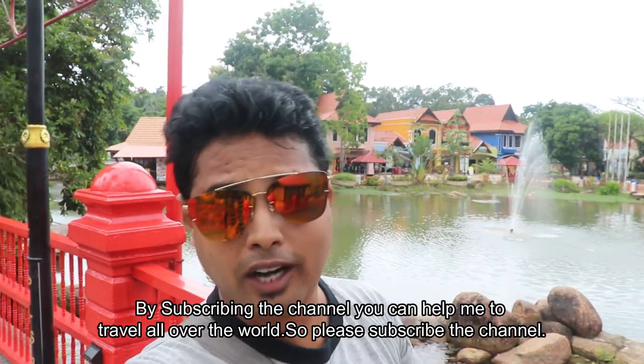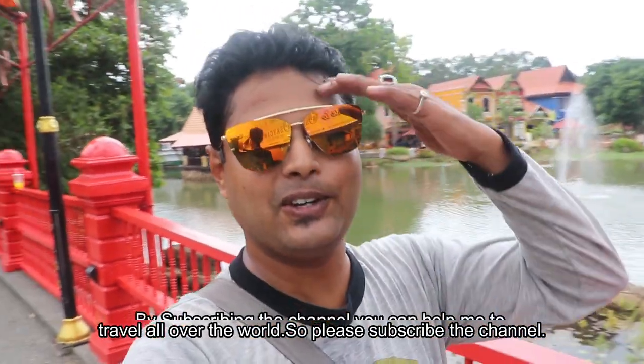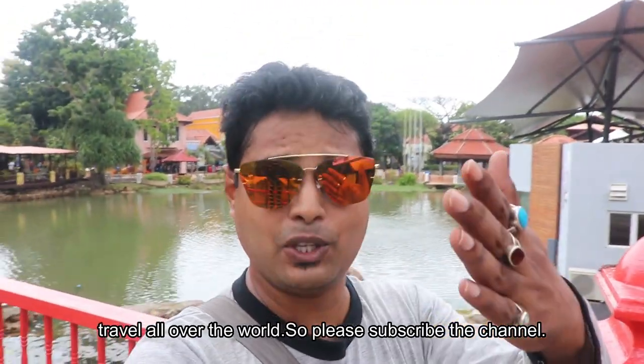So guys, I hope you enjoyed this video. If you liked it, please like and subscribe. Friends, see you in the next exciting episode.